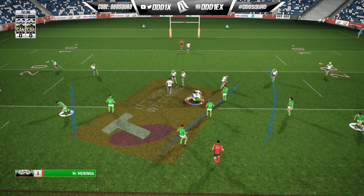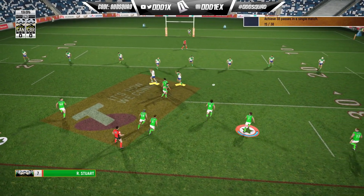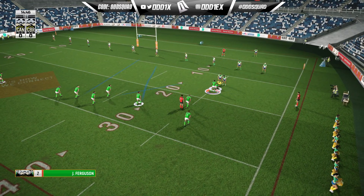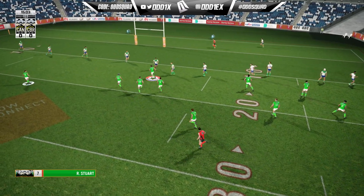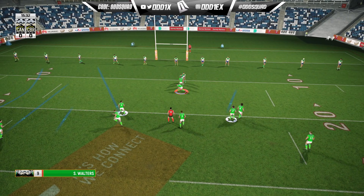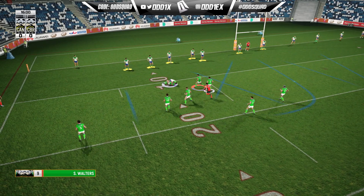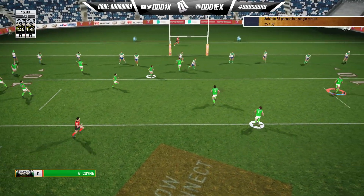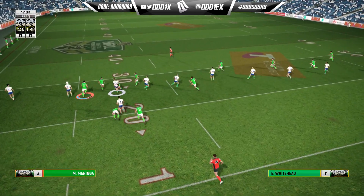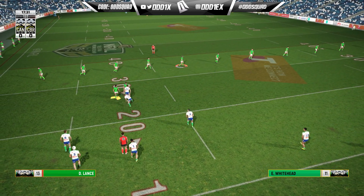Oh, he shrugs off one — love it! Play out a little knock on. Another touch, unlucky for the Raiders. Sending everything at them. Oh my goodness, all that for nothing.